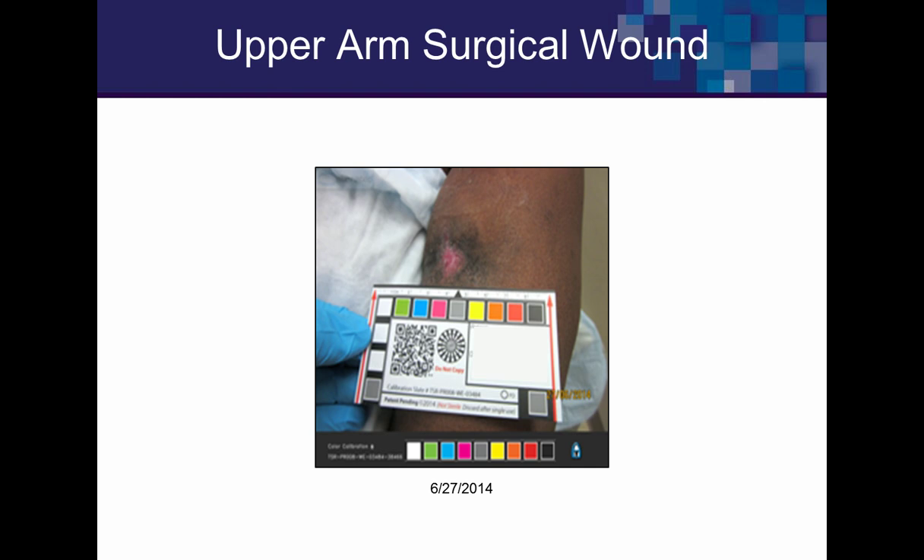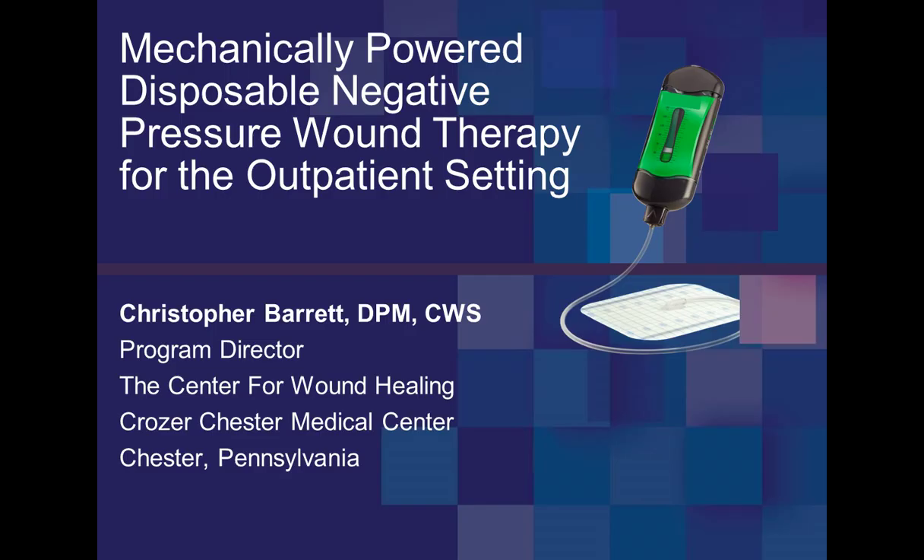We'll hold questions for the end. We have a lot of material to cover. Now handing over to Chris Barrett.